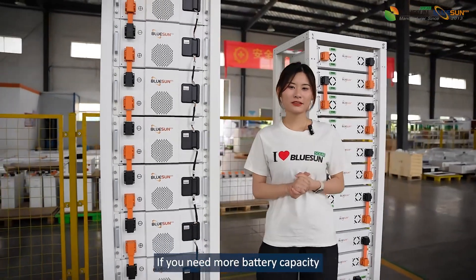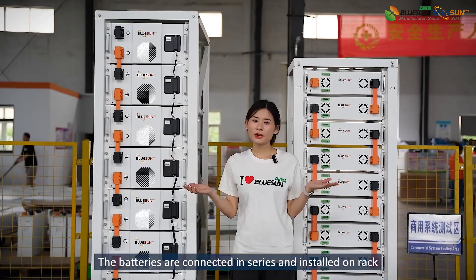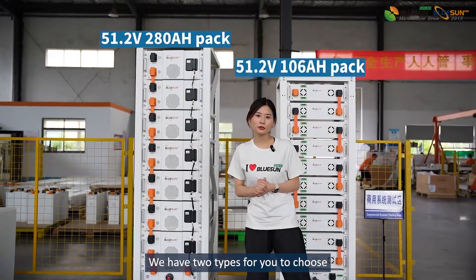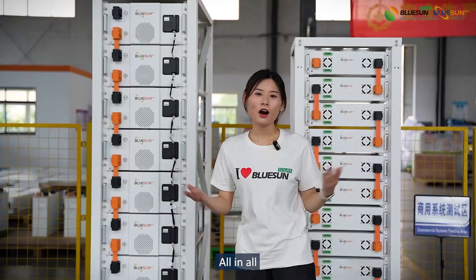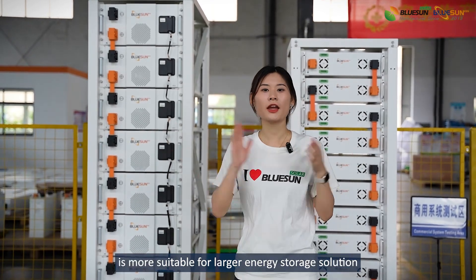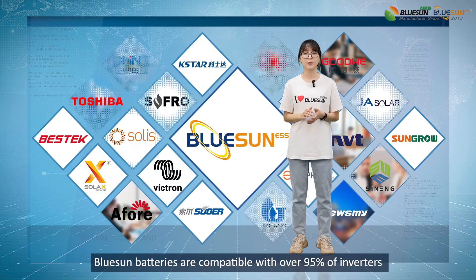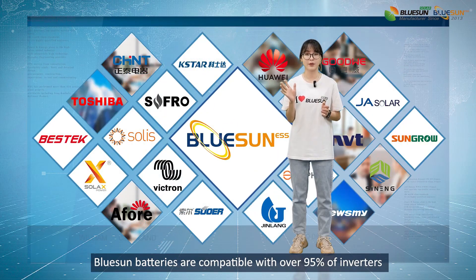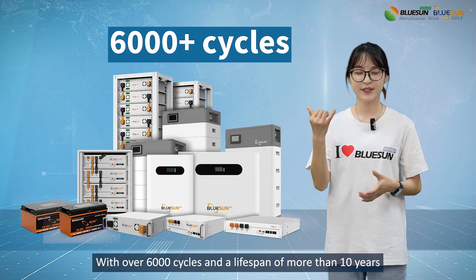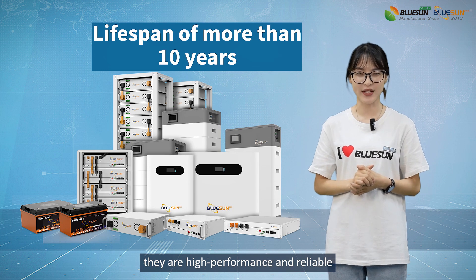Number 4: High Voltage Battery Modules on Rack. If you need more battery capacity, I suggest the high-voltage battery modules on Rack. The batteries are connected in series in a standard Rack and we have two types for you to choose. The battery modules on Rack are more suitable for larger energy storage solutions, about 50kW. Rack batteries are compatible with over 95% of inverters on the market and have broad applications. With over 6,000 cycles and a lifespan of more than 10 years, they are high-performance and reliable.